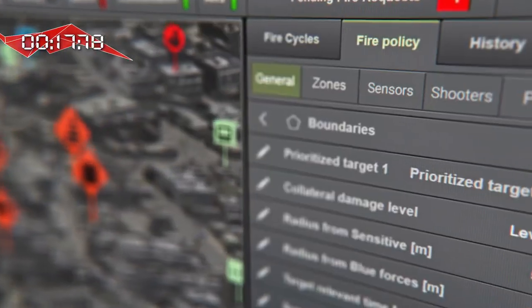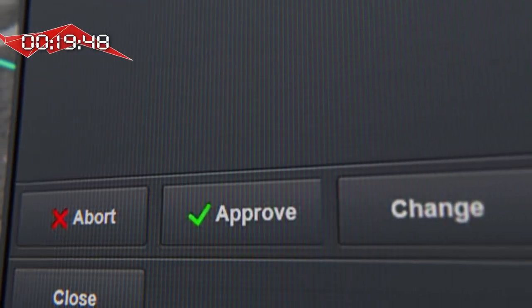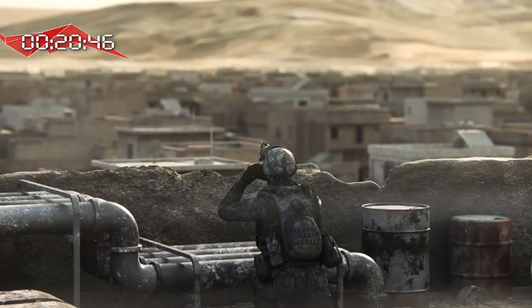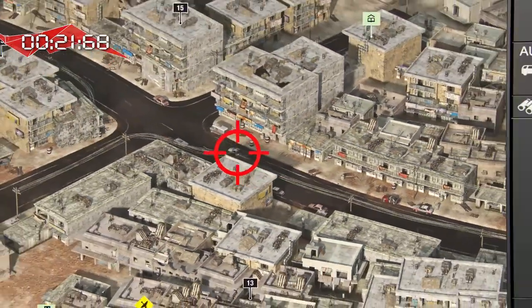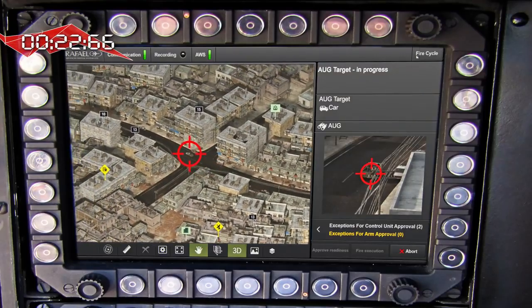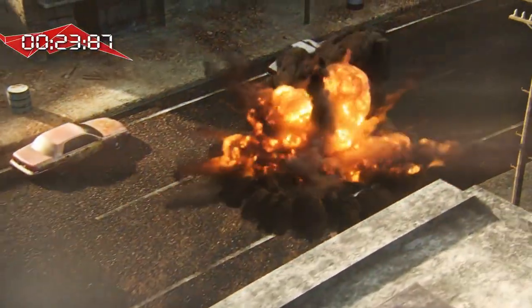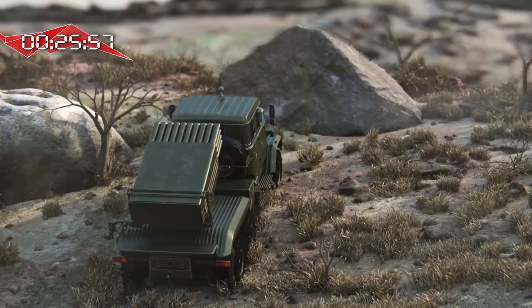All of this is performed in accordance with the fire policy. The process can be performed automatically or controlled according to the commander's decision. The target is sent from the sensor to the shooter, who sees the target from his point of view on his sight. The targets are neutralized simultaneously in a very short time, with maximum precision, while minimizing damage and avoiding friendly fire.